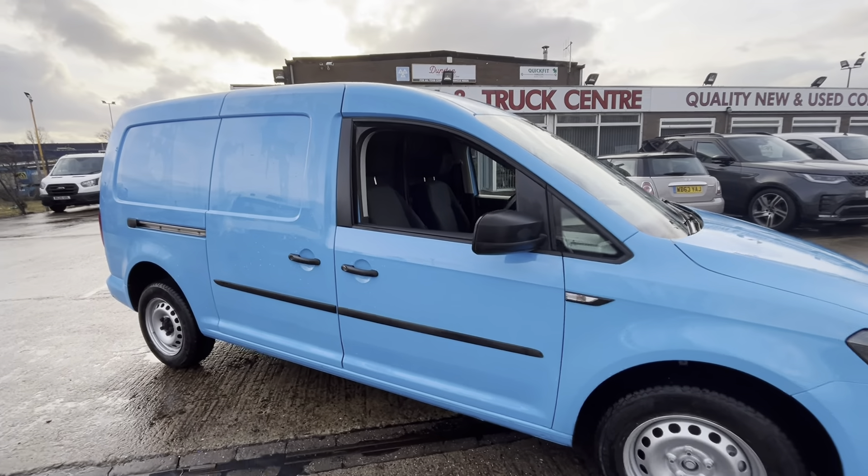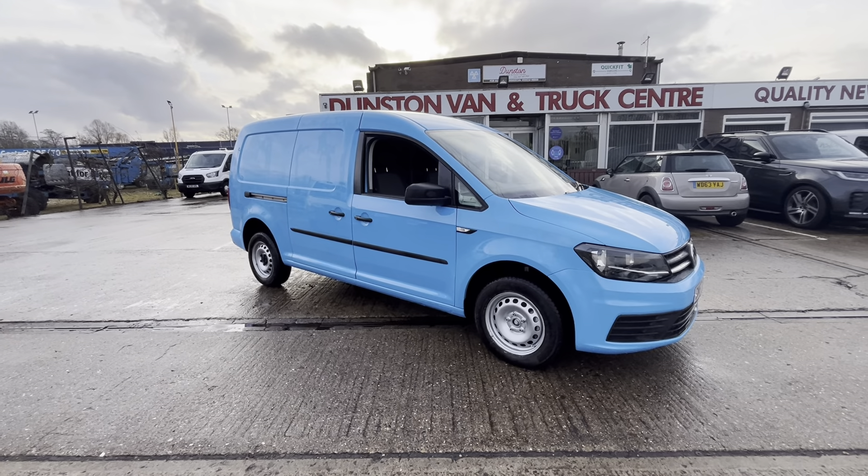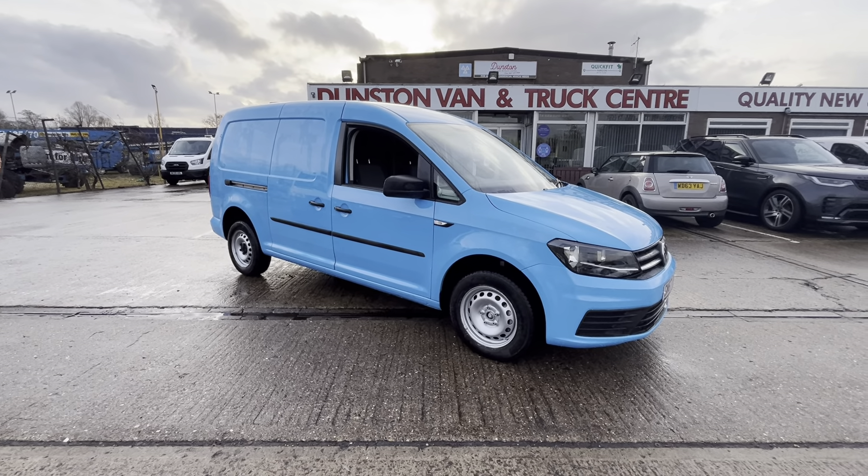So there you go — 67 plate Volkswagen Caddy Maxi, 2-litre TDI 102PS. It's in stock now and it's Euro 6 compliant. Thanks for watching.